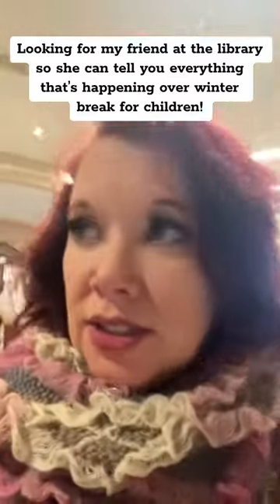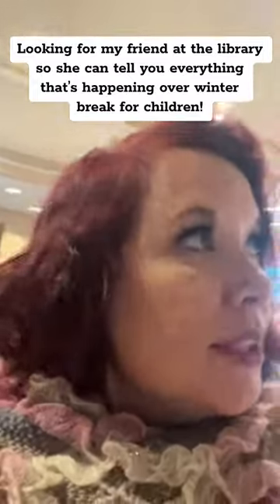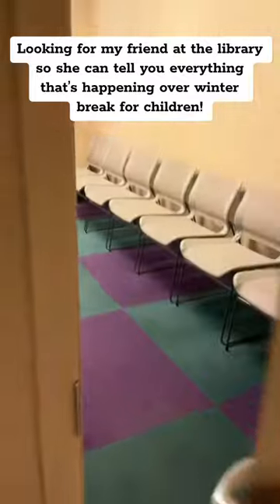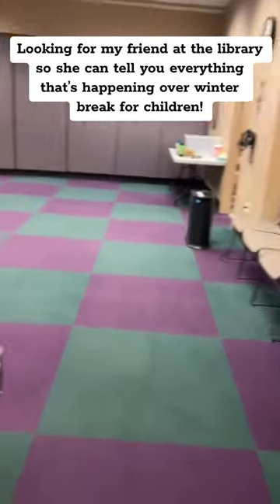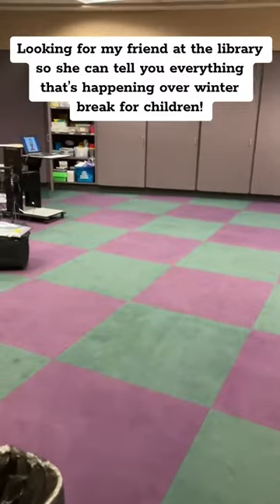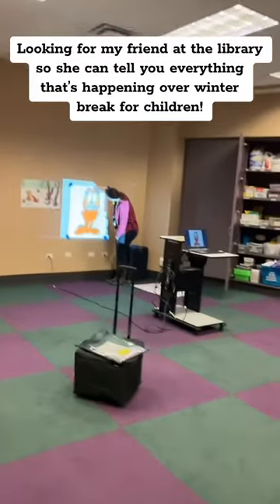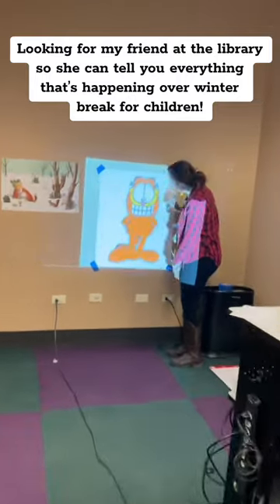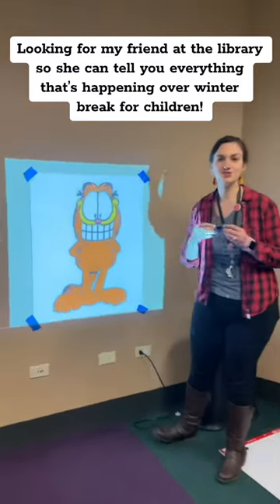Where's my friend? Just looking for my friend here. Must be in here. Hold on one second. Where's my friend? Friend? Yes? What are you doing? Oh my gosh, only the most fun thing ever in the history of ever.